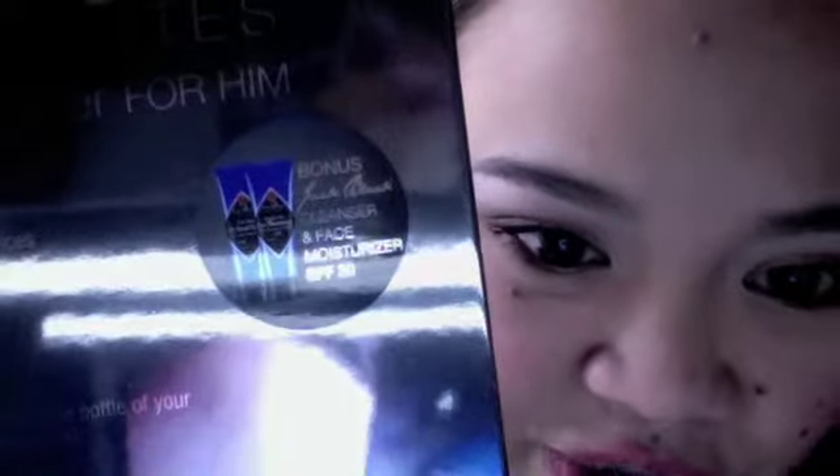This set contains 12 different colognes for men and it also comes with a bonus cleanser and face moisturizer from Jack Black with SPF 20. It comes in this sleeve and the sleeve comes off, and out comes this really pretty metallic blue box. It opens like this and inside you'll see the 12 samples, the certificate which you can use to redeem a full-size bottle of your favorite scent, and the two bonus products — the facial cleanser and face moisturizer.